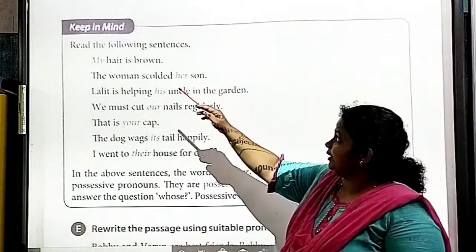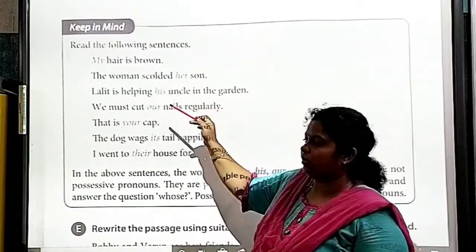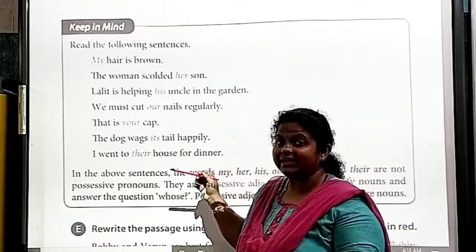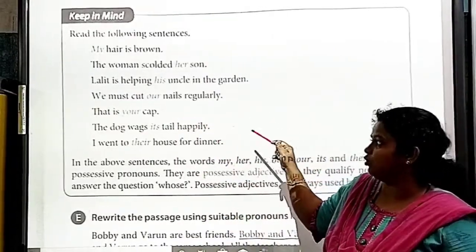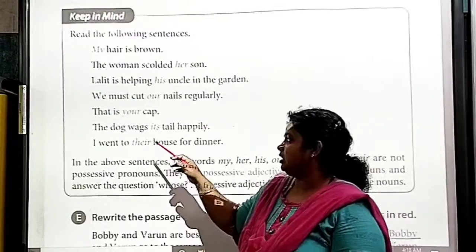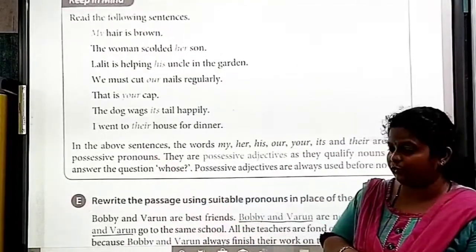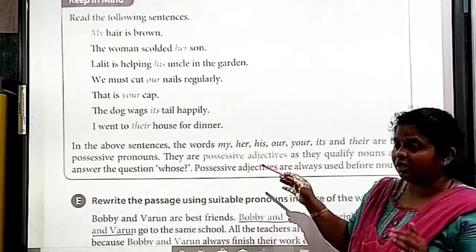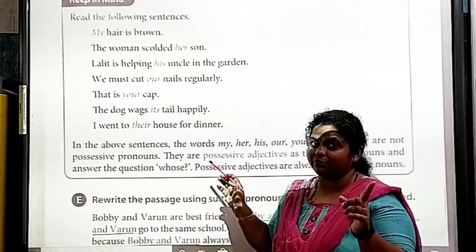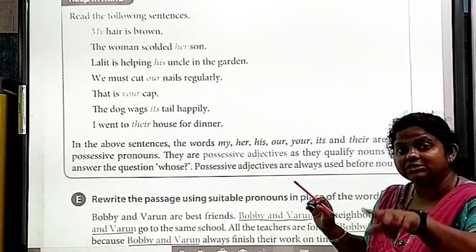Keep in mind — read the following sentences: 'My hair is brown.' 'The woman scolded her son.' 'Lalit is helping his uncle in the garden.' 'We must cut our nails regularly.' 'The dog wagged its tail happily.' 'I went to their house for dinner.' In the above sentences, the words my, her, his, our, your, its, and their are not possessive pronouns. They are possessive adjectives, as they qualify nouns and answer the question 'whose.'